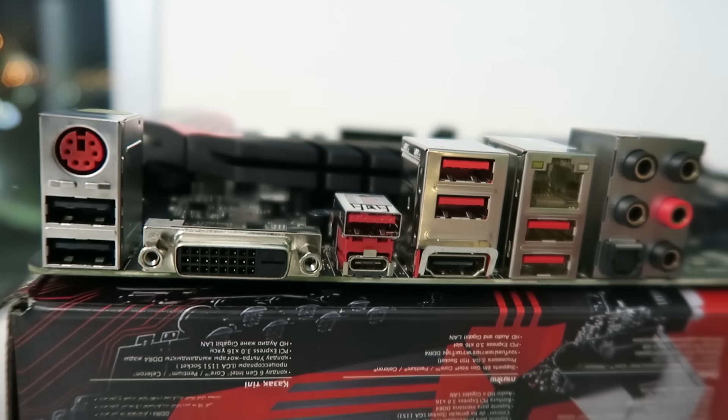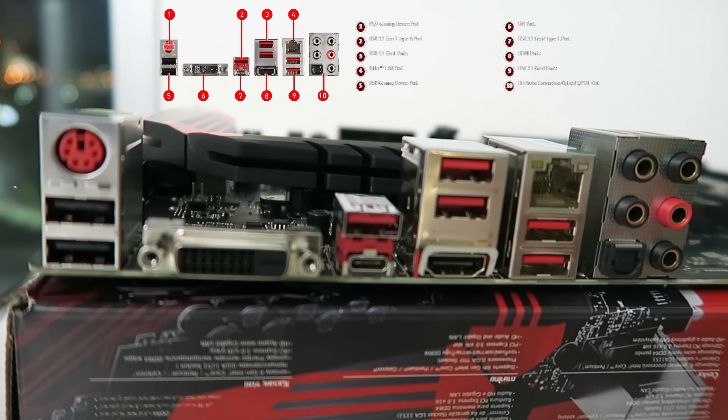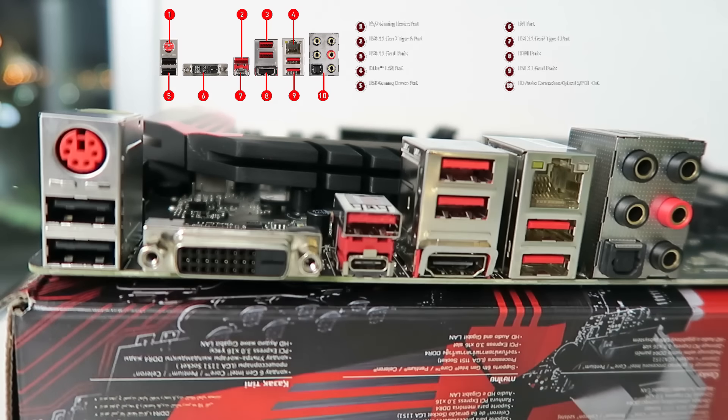This motherboard supports two-way SLI and three-way CrossFire if you want to go with an AMD setup. We have here in the front a PS2 port, and underneath two USB ports that have three times the amount of gold than regular connectors. A DVI port, the red USB 3.1 Gen 2 Type-A port, a USB 3.1 Gen 2 Type-C port, two USB 3.1 Gen 1 ports, an HDMI port, Killer LAN, two more USB 3.1 Gen 1 ports, and HD audio connectors and optical S/PDIF out.